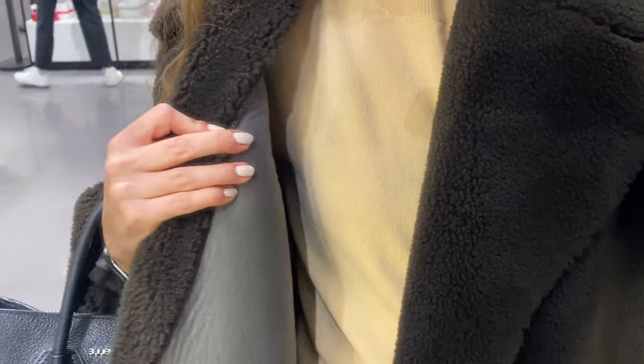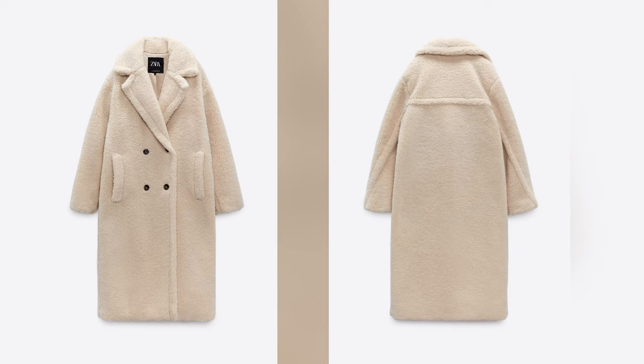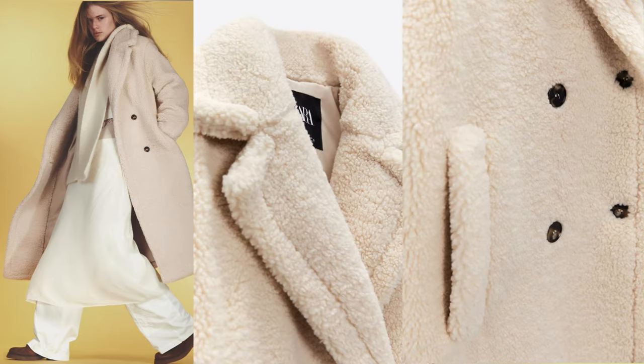But if you like oversized, you may also look at another similar coat — a crew fox shearling coat. It's a long coat with a lapel collar and long sleeves, front welt pockets, matching lining, and double-breasted button fastening on the front.